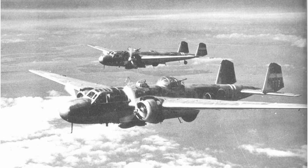Generally, Western men's names were given to fighter aircraft, women's names to bombers, transports, and reconnaissance aircraft, bird names to gliders, and tree names to trainer aircraft.